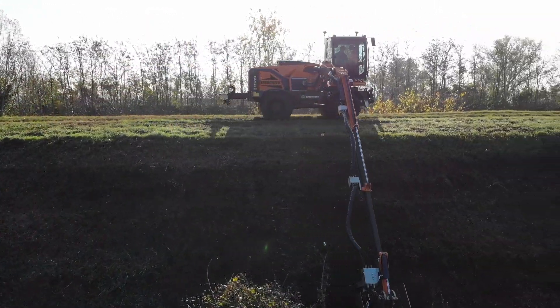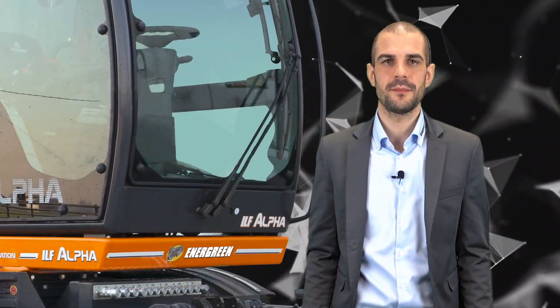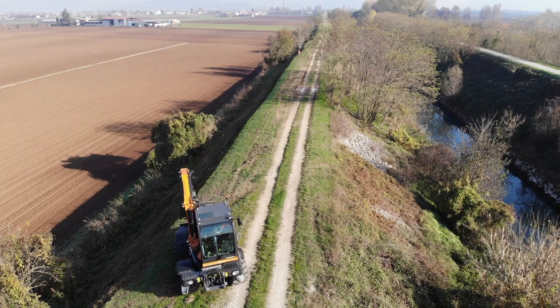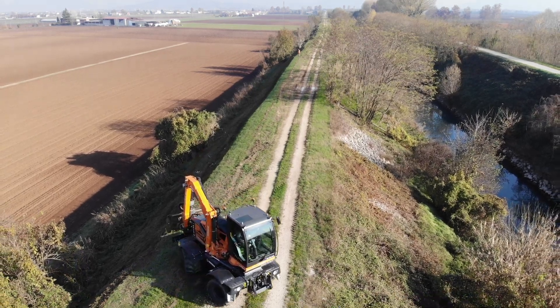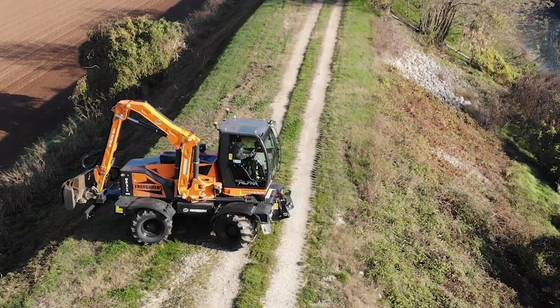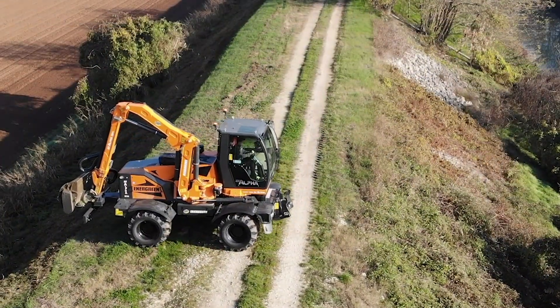ILF-ALPHA inherits the incredible agility that has always been a main feature of our self-propelled machines. Four driving wheels, differential locking, and a double axle steering system guarantee traction and maneuverability, even in the most difficult situations.